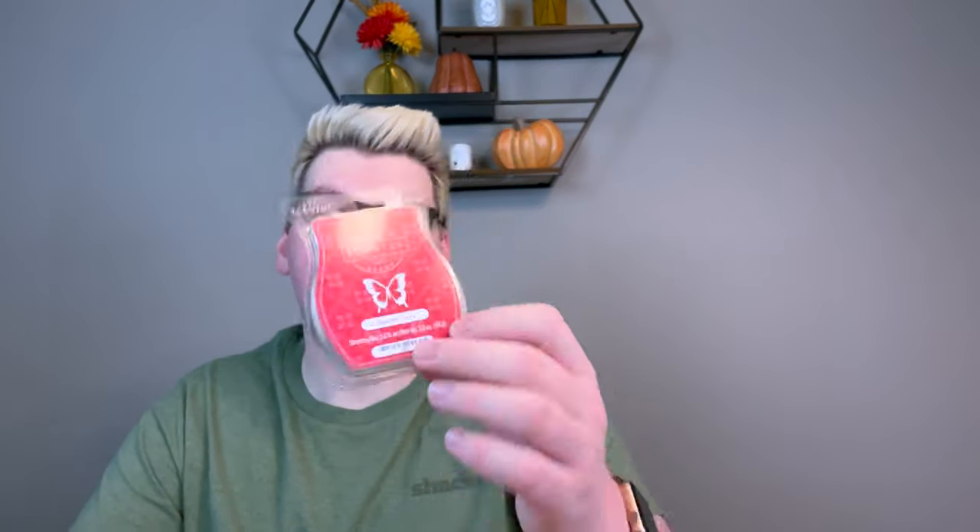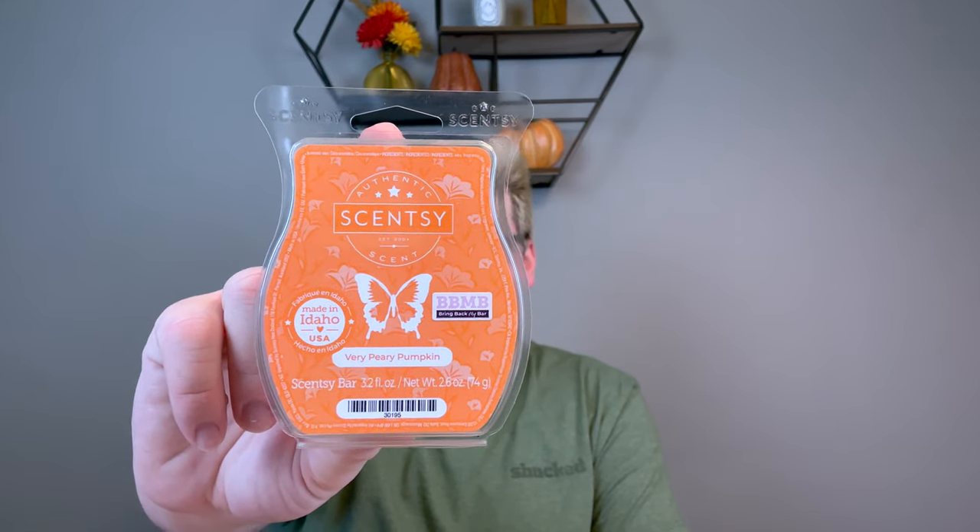Sugared Cherry — I think I got this in one of those bundles. I like it, it's like a cherry pastry but less pastry. I wish it had more pastry, but it was pleasant and enjoyable. Very Peary Pumpkin — I know a lot of people don't care for this, but I really like it. It's like a sweet pumpkin with a juicy pear. I know people say it smells like baby vomit, but I enjoyed it. I thought it was really yummy. Not club-worthy for me, but it was something different to melt.